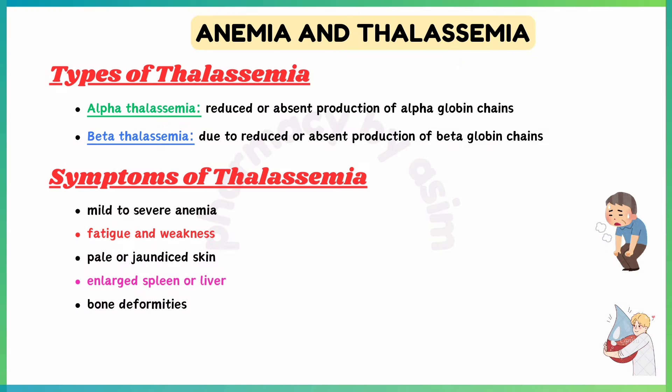Symptoms of thalassemia include mild to severe anemia depending on type and number of mutations, fatigue and weakness, pale or jaundiced skin, enlarged spleen or liver in severe cases, and bone deformities in severe cases of beta-thalassemia.